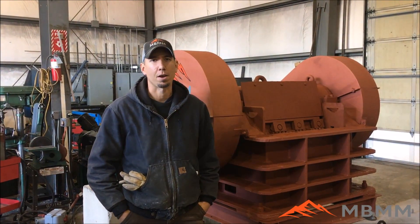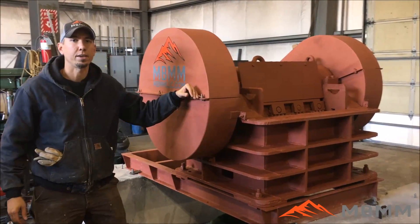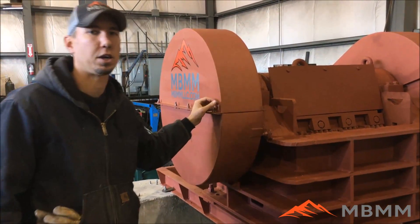Hi, my name is Jason with Mt Baker Mining and Metals and today we are going to be demonstrating one of our new products for 2018. This is a 6 inch by 30 inch wide jaw crusher.